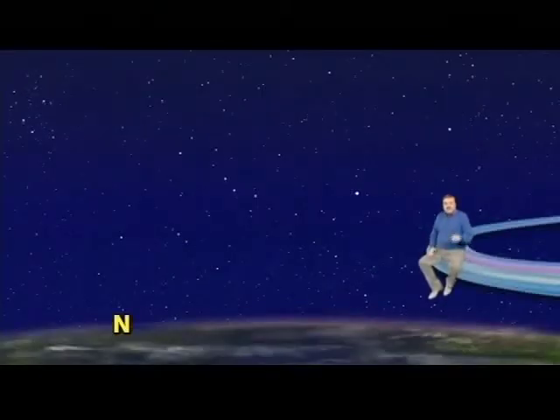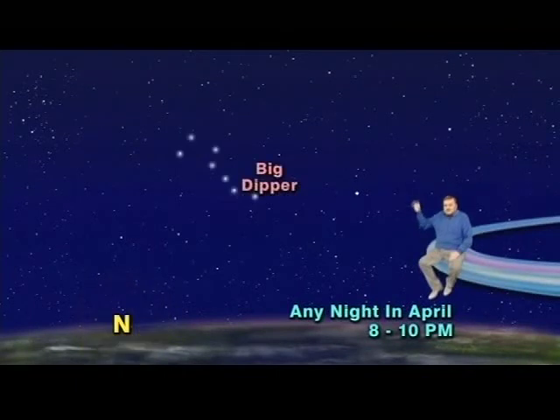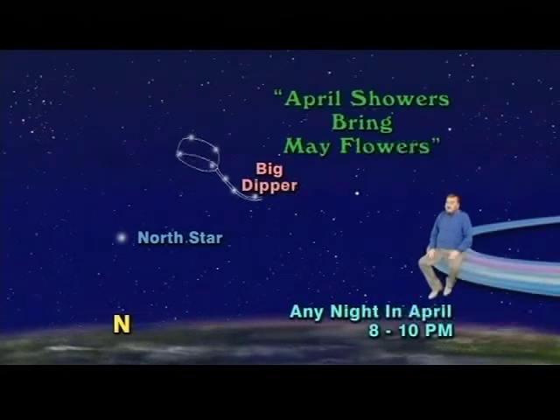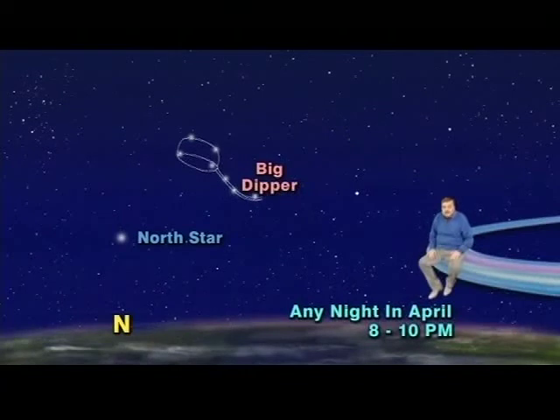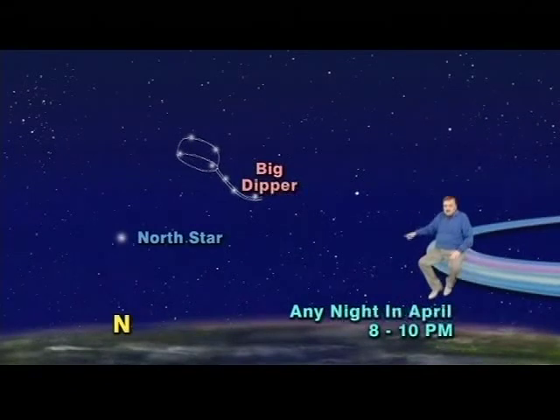We've got our sky set up for any night in April between the hours of 8 and 10 p.m., looking due north, where you will see the Big Dipper almost directly above and just to the right of the North Star. It's pointed down in such a way that if it were filled full of water, the water would be pouring out directly onto the ground below, which gives celestial credence to that old saying: April showers bring May flowers. Because every April in early evening, the biggest water dipper in the heavens is indeed positioned so that it is pouring its imaginary cosmic water onto the Earth below.